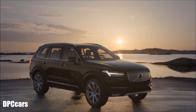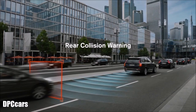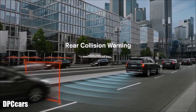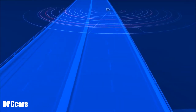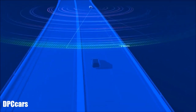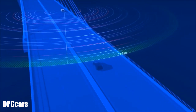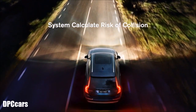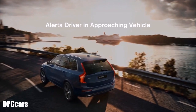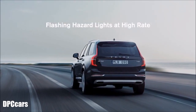And with the all-new XC90, the BLISS system includes rear collision warning. Being hit by a car from behind is one of the most common types of collisions. To help you avoid this type of accident, the radar-based rear collision warning system detects if a vehicle approaches fast from behind. If the system calculates that there's a risk of a collision, it helps alert the driver in the approaching vehicle by flashing your hazard lights at a high rate.